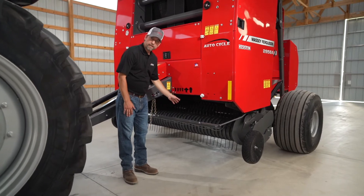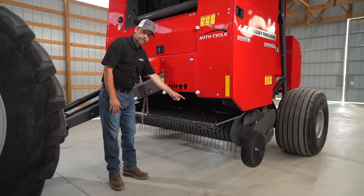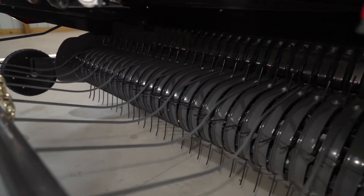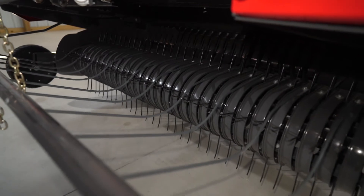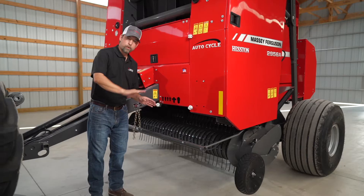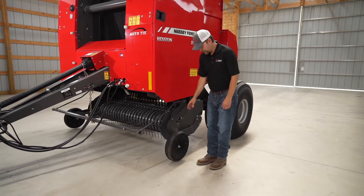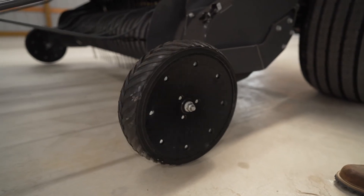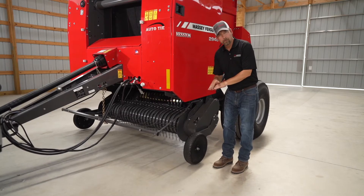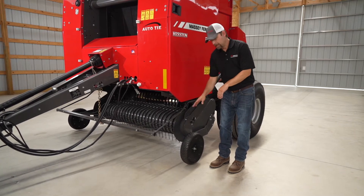On our 2956 and 2956A round balers, you'll notice how wide this pickup is — it is the widest standard pickup in the industry. That's going to come in very handy when you're going around curvy windrows or going around a corner in a field. These gauge wheels need to be set properly. As you can see, this one spins freely. These gauge wheels are here to protect the pickup in case you come across a bump or rough terrain. They are not intended to ride on the field at all times.